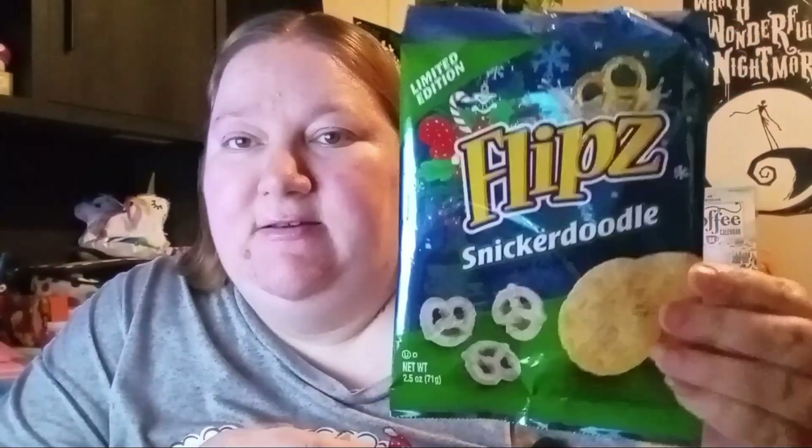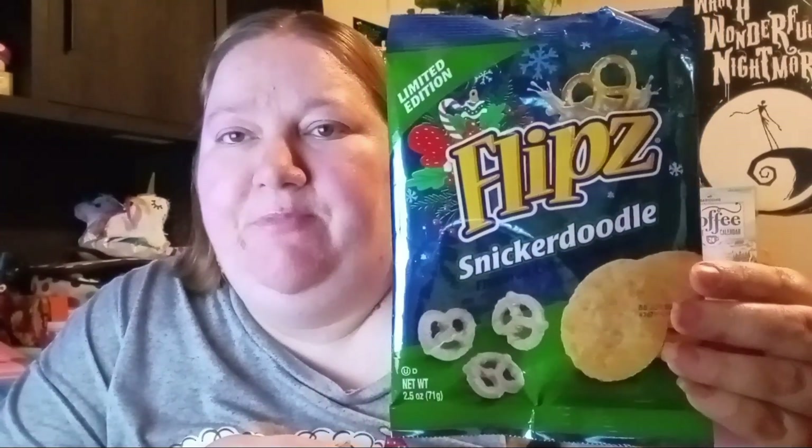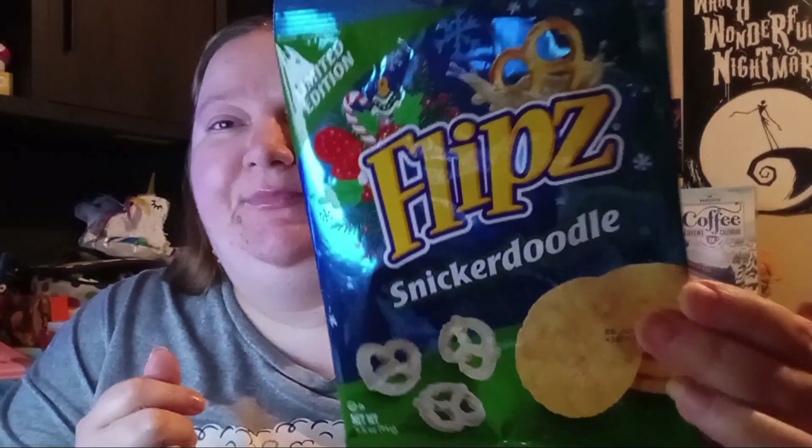Then I found the snickerdoodle flips. I didn't eat these — my hubby actually ate the whole thing, but he liked them! I'm not eating sugar right now, so I didn't have any. But he said he liked them, so if you like flips and you like snickerdoodle, you might want to check these out.